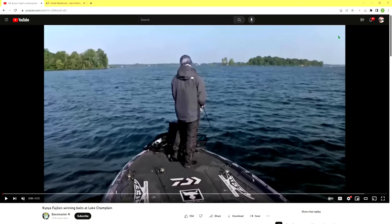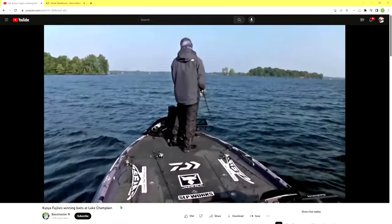Recently, when Jackal professional angler Kayoyo Fujita won a tournament, I had to check out what he was using. He didn't just win any old local or regional tournament — he won a Bassmaster Elite tournament. The best of the best compete in the Bassmaster Elite, and I'm pretty sure that's still the case. So here we are at the Bassmaster YouTube page — let's check out this short video.